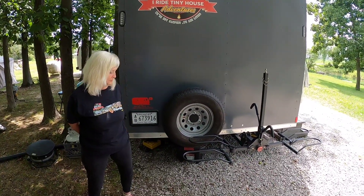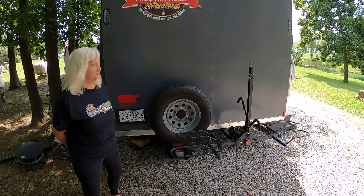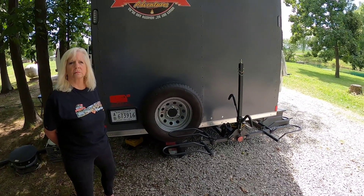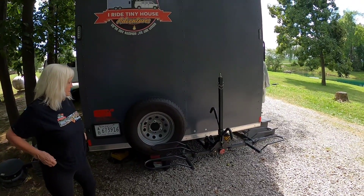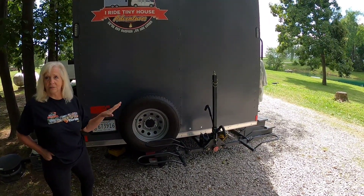Brad did an awesome job. Quite honestly, this is the roughest riding part of the trailer right here. He knew that everything had to be strong, and when we show you the details of how he did it underneath, you'll understand what I'm saying. Now I know what a lot of you are wondering — how much is all this going to weigh? What did it do to the rear end of the trailer?